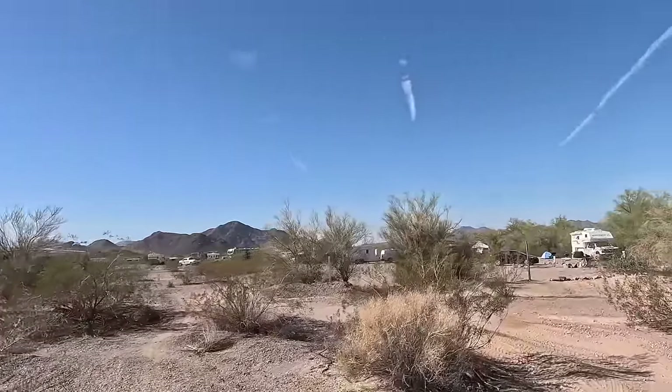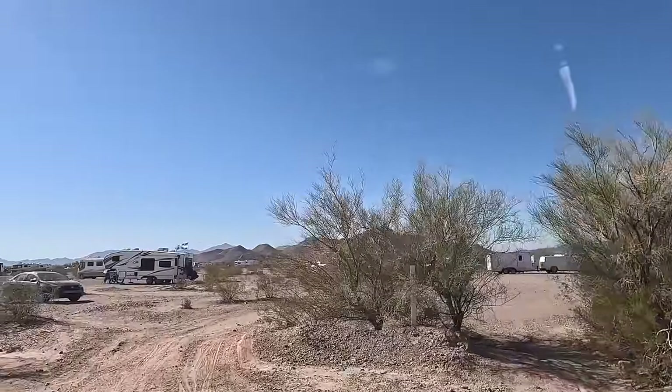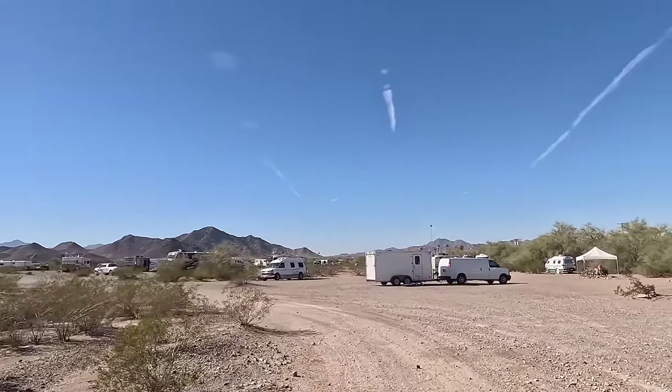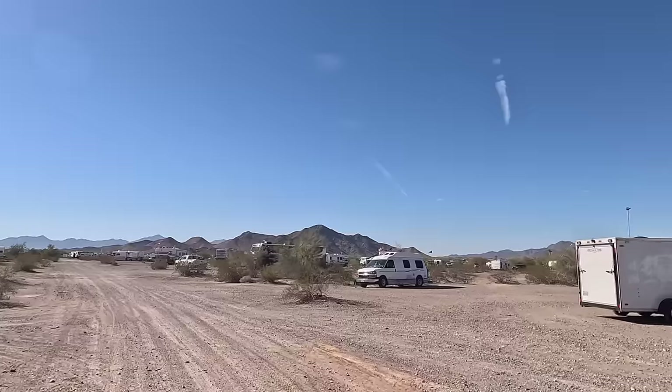We're gonna cut through here — this is called La Posa West, it's an LTVA, a long-term visitor area. These are fee-based: $180 I think gets you six months, $40 will get you two weeks, and these are filling up fast.